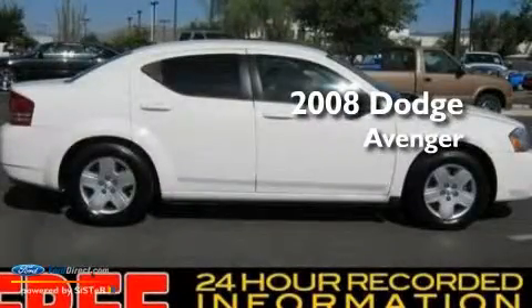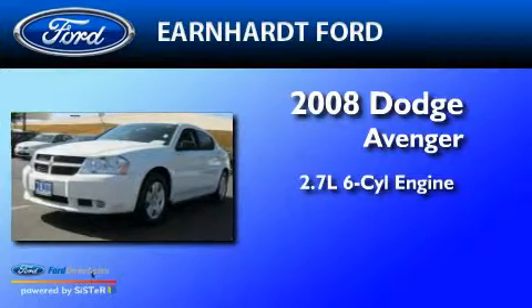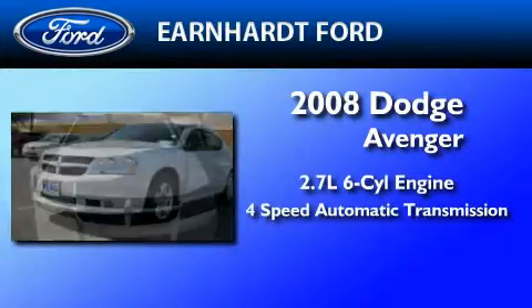This is a 2008 Dodge Avenger. It features a 2.7-liter six-cylinder engine and a four-speed automatic transmission.